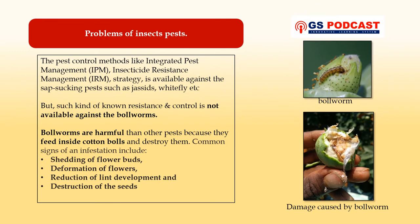Pest control methods like integrated pest management and insecticide resistance management strategy are only effective against sap-sucking pests such as jassids and whitefly. But such resistance and control is not available against bollworms. Bollworms are harmful and difficult to control because they feed inside the cotton bolls and destroy them. Common signs of their infestation include shedding of flower buds, deformation of the flower, reduction in lint development — that is, reduction in white fluffy cotton balls — and destruction of the seeds.